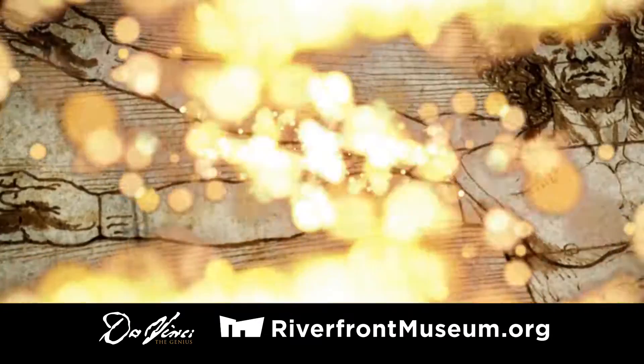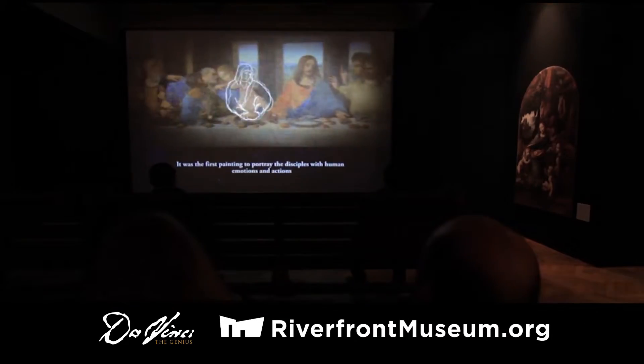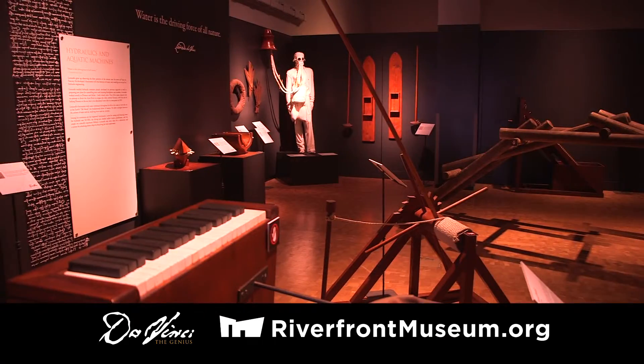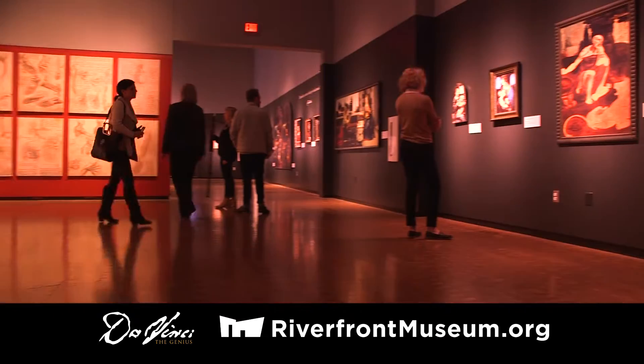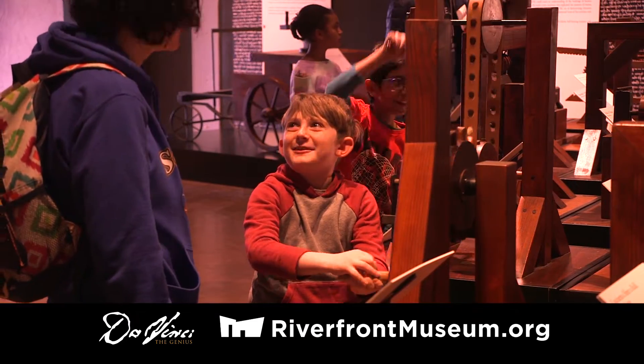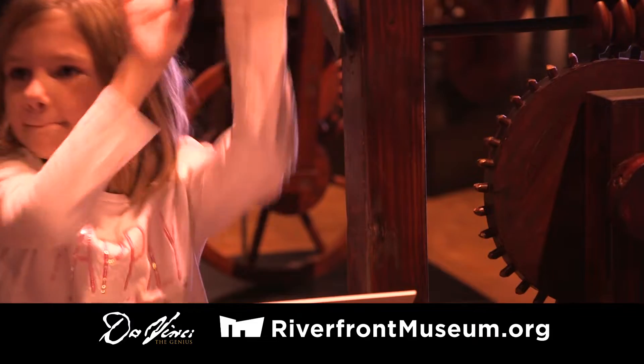Experience the most comprehensive exhibition on Leonardo da Vinci to tour the world. Peoria Riverfront Museum presents Da Vinci the Genius. Explore the mind and creations of the most influential artist, inventor and engineer through hands-on interactives.